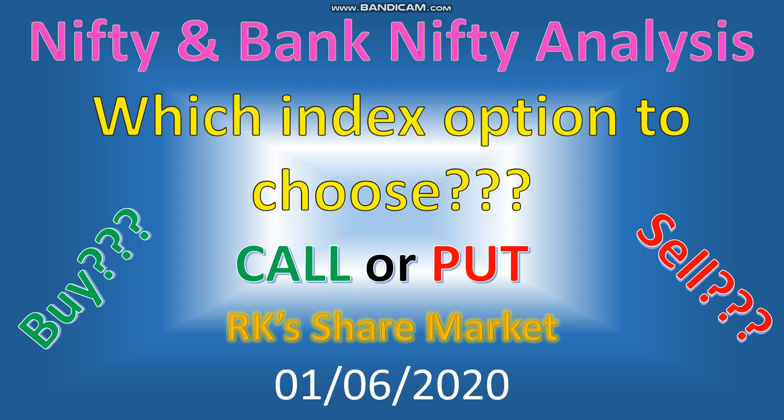Hello friends, this is RK from RK Share Market and Investments. It's a short video on Nifty and Bank Nifty analysis — a fresh opening for the June month — looking at how the trend is going to be, whether it is on the upside or downside, whether Nifty will break the 9600 mark, and on the Bank Nifty side whether it will break the 9500 mark and climb up. All those things will be discussed in this short video.